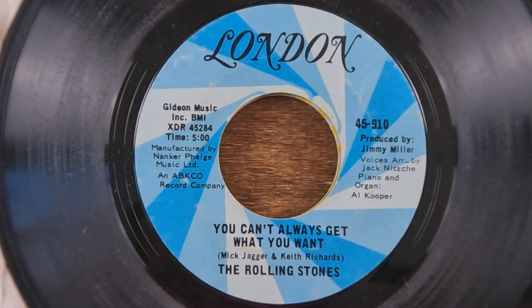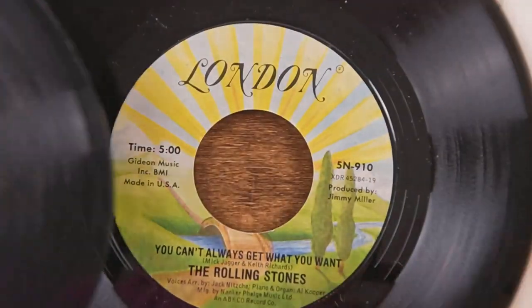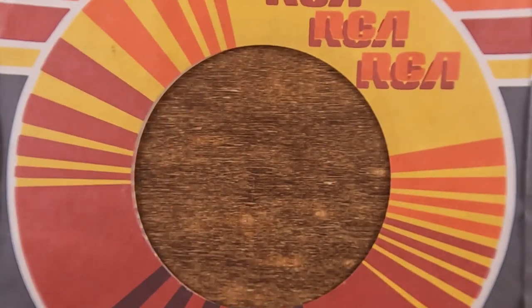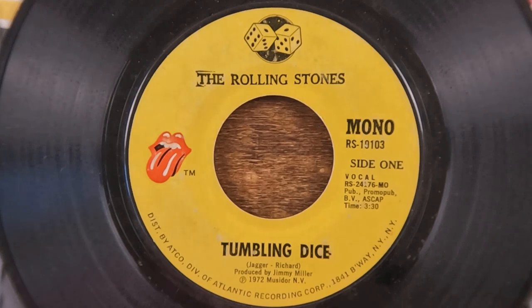Just to quickly rehash what I talked about in the previous episode: we've got blue and yellow London labels for the same songs, and I have no idea if there's any actual difference between them or which ones came first, because I failed to find anything online this morning when I tried to look it up.